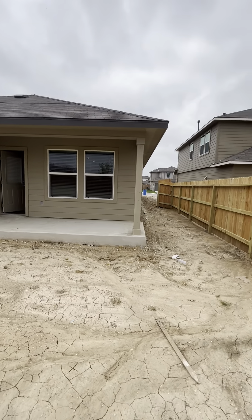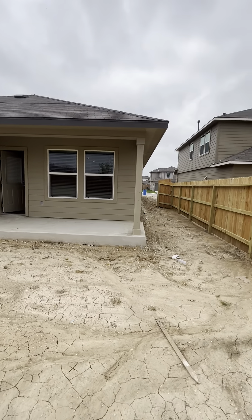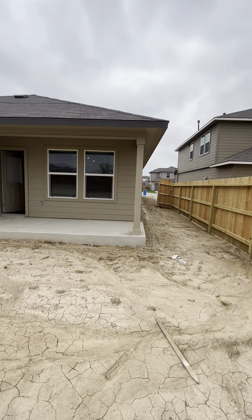Here is a covered patio area. That won't be left like that — I'll be closing that up.